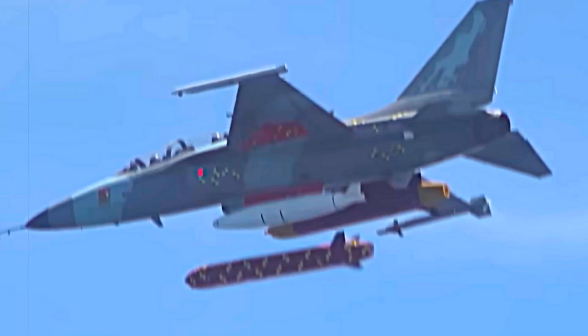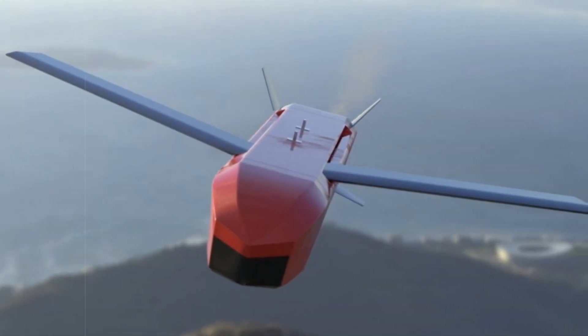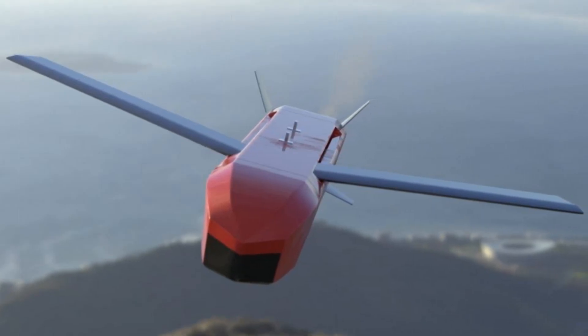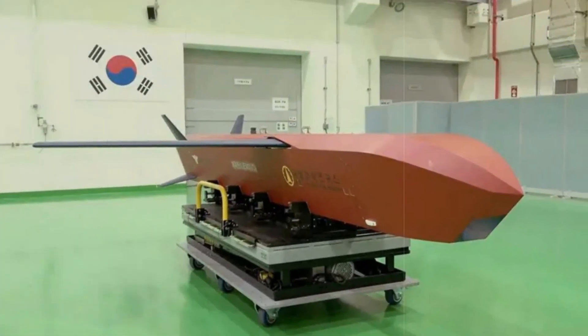Although the Kionryong was originally conceived for deployment on the stealth-capable KF-21, this exercise proves the F-A-50's suitability as an interim testing platform. The adaptability of the missile to various aircraft expands operational flexibility, both for domestic deployment and potential international use.